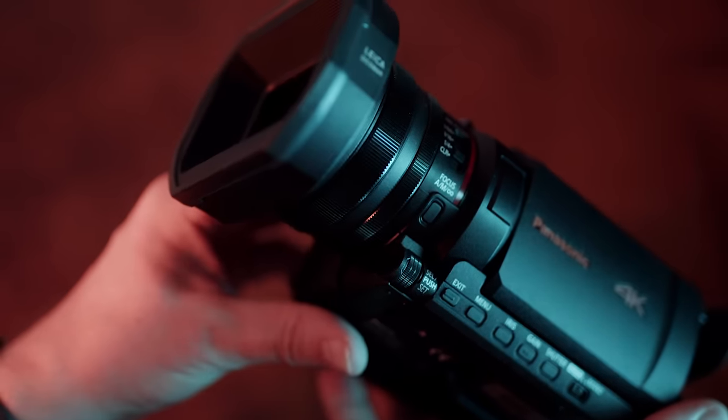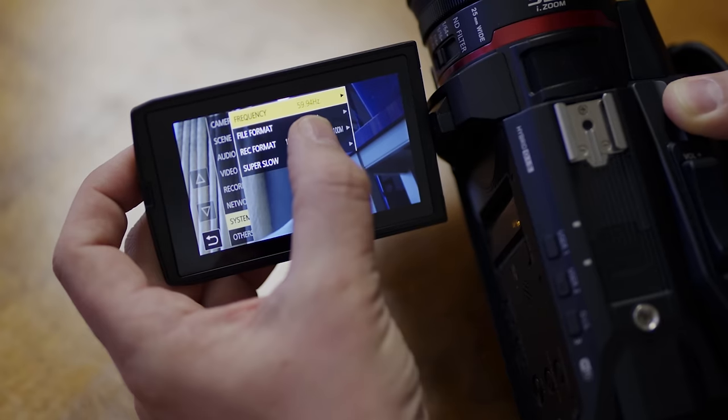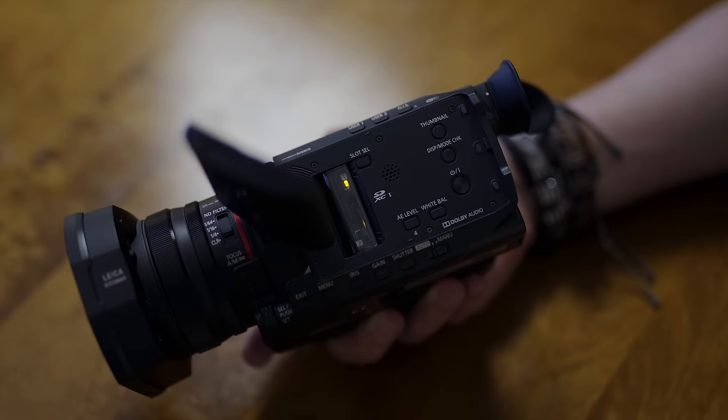It has 4:2:2 10-bit internal recording, 4K at 60 frames per second, all the professional broadcast quality recording formats — a variety of those. It has a double card slot, Wi-Fi ready for streaming, and more.